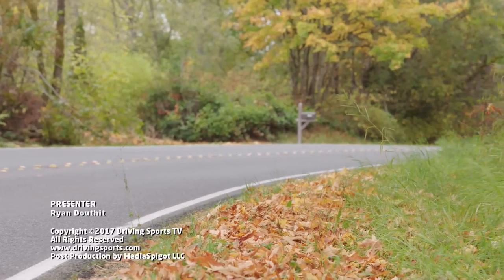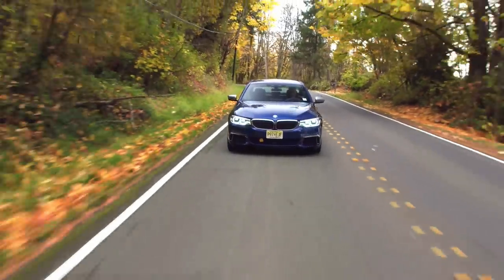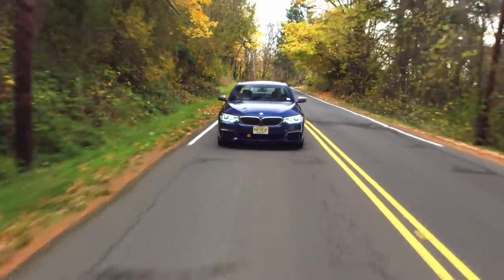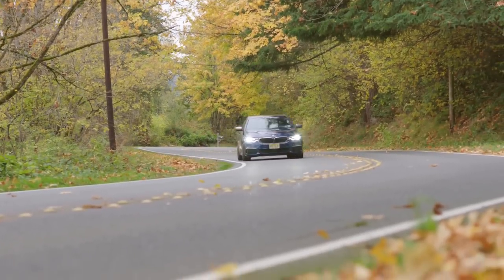Next year, we're scheduled to get a brand new M5. Now, if this car is any indication of where BMW is headed, that car is going to be amazing. For Driving Sports TV, I'm Ryan Douthat. Thanks for watching. Be sure to subscribe right here to catch all the action.